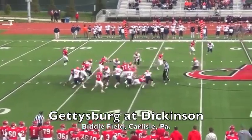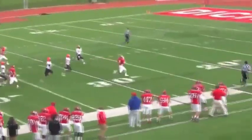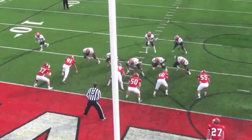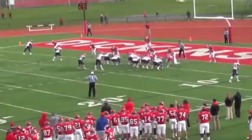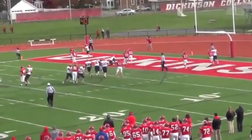Gettysburg traveled to Dickinson in the game for the Little Brown Bucket, and the Red Devils struck first on this Colonel 65-yard touchdown run. Gettysburg took a 10-7 lead on this short touchdown run by Nicky Lassen, and then extended the lead to 17-7 on this touchdown pass from Zach Miller to Fred Beluso.